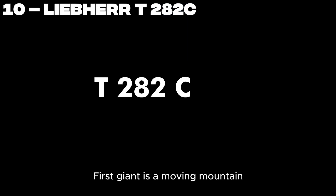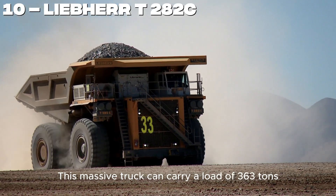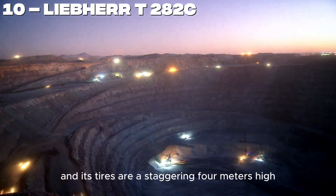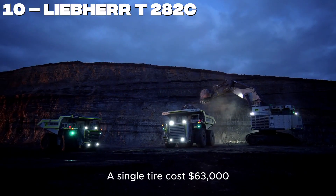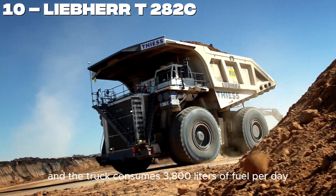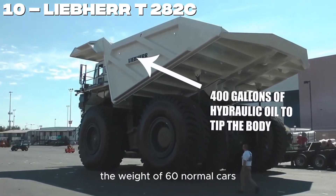Number 10. Our first giant is a moving mountain — the Liebherr T282C dump truck. This massive truck can carry a load of 363 tons, and its tires are a staggering 4 meters high, each weighing 5.5 tons. To get to the driver's cabin, you need a 20-step ladder, as the cabin is 8 meters above the ground. A single tire costs $63,000, and the truck consumes 3,800 liters of fuel per day. Even when empty, it weighs 300 tons — the weight of 60 normal cars.